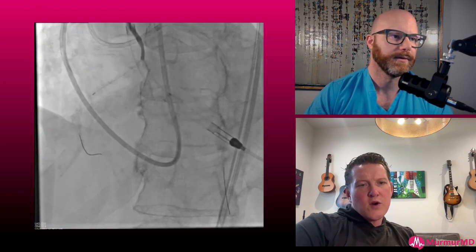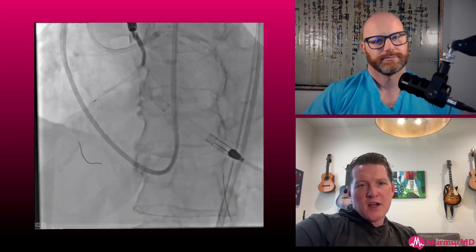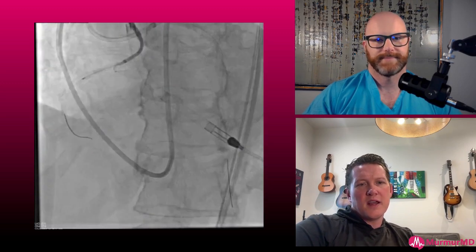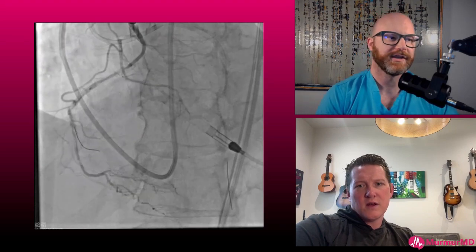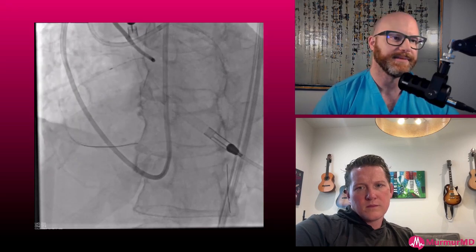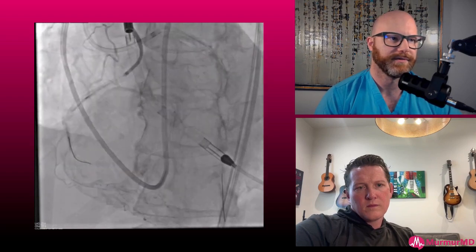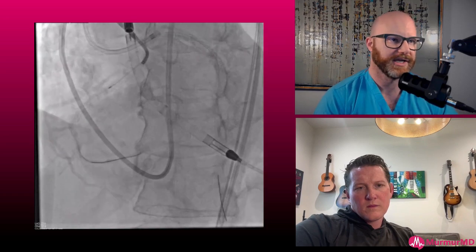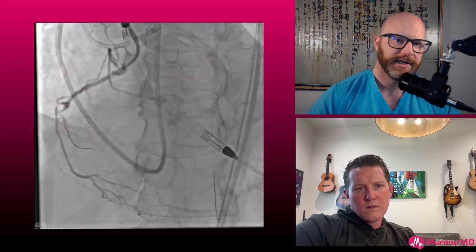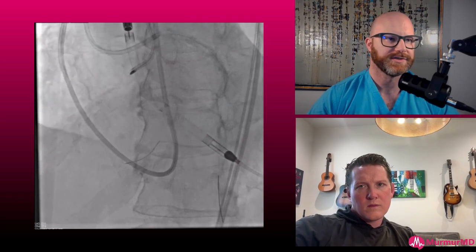When you put an Impella in, you actually often get better coronary flow. Absolutely — coronary perfusion pressure across the myocardium is dramatically improved. This guy's EDP was 29, so by unloading him, the perfusion pressure — mean pressure minus the new EDP — is just much better. So we got across this and, thinking we're intraluminal, we went ahead and rotated the crap out of this.